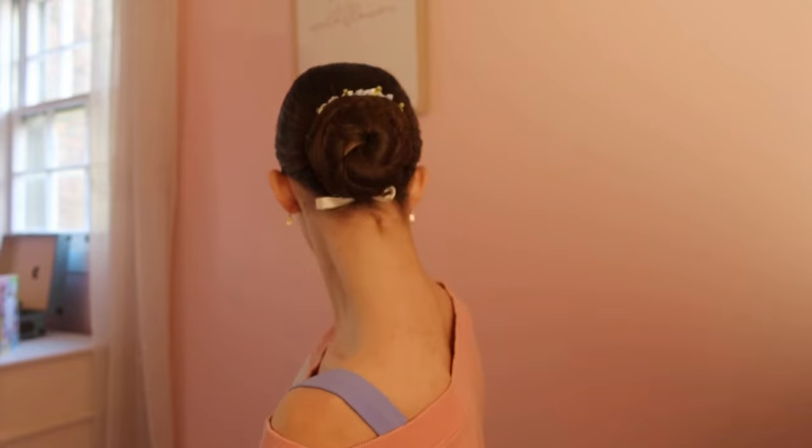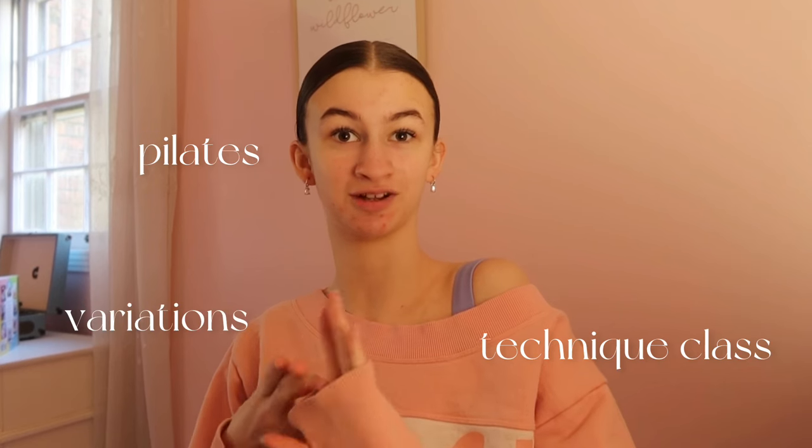I just got finished doing my hair and makeup — I just did a low bun today. Today's schedule is I have Pilates, technique class, variations, which we are learning a new one today, then modern.